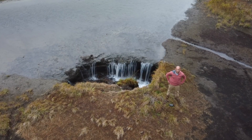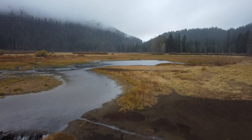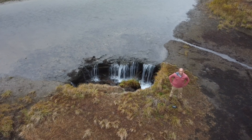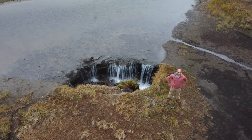This is the Lost Lake north of Sisters, Oregon. Every spring the snow melt fills this entire open area, and every summer and fall the lake disappears into this lava tube as though someone pulled the plug on a bathtub.